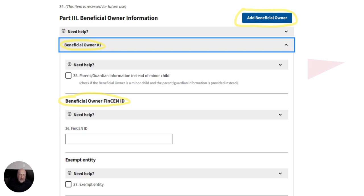Now we're going to go to the beneficial owner section. Beneficial owners are the 25% or more owners or senior type officers. If you have more than one, you keep adding beneficial owners until you've added them all. There's a little box if it's a parent or guardian — click on that for a minor child. If you already have a FinCEN number you can enter it there, but most people won't have one.